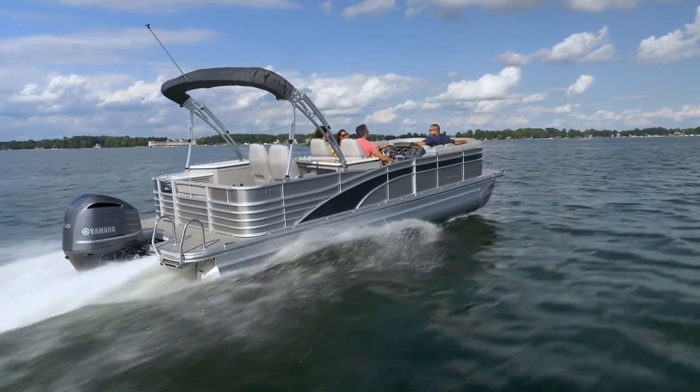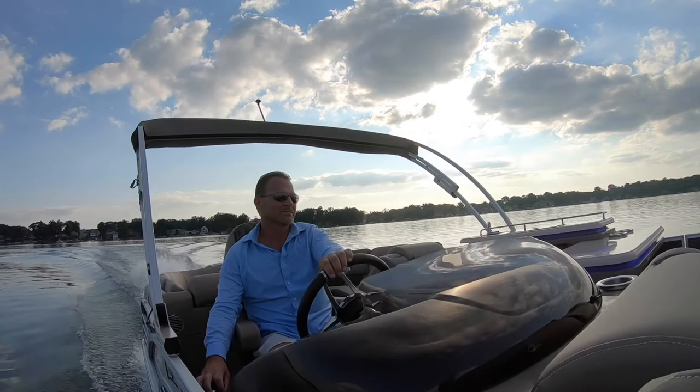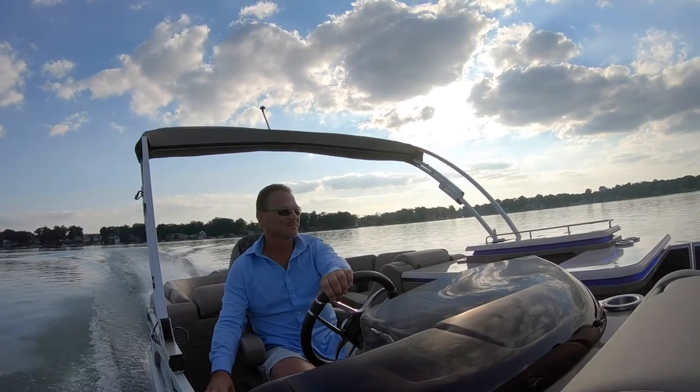This audio package is purposely built and tuned exclusively for Bennington and a pontoon boat's unique soundstage. These speakers, subs, and amplifiers are not just an off-the-shelf audio kit, but a custom-tuned musical masterpiece.